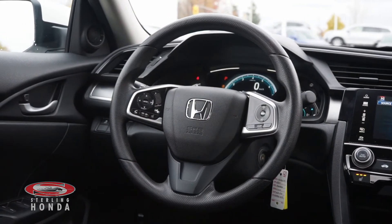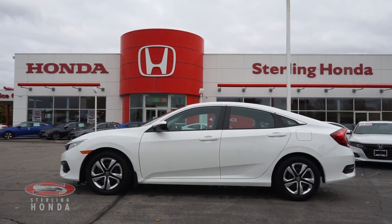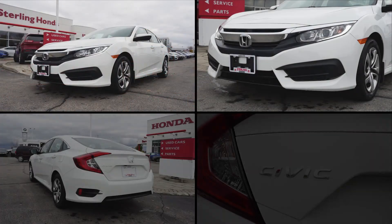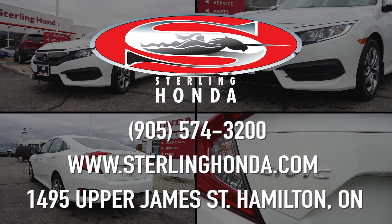That wraps up this video walkthrough of our 2017 Honda Civic LX. For more information, visit SterlingHonda.com or give us a call at 905-574-3200.